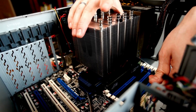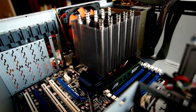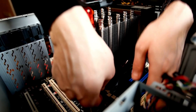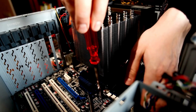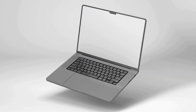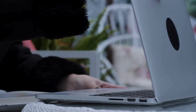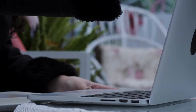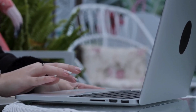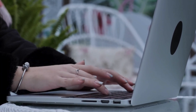Think of it like a symphony. Each inventor added a note — sometimes faint, sometimes thunderous — until the full melody of modern computing finally played. The abacus makers, the mathematicians, the tinkerers, the dreamers — all their notes echo inside the devices we use today. So the next time you open your laptop or pull out your phone, remember: you're holding the legacy of not one, but many first computers. And the real truth? The story isn't over yet, because the definition of a computer is still evolving.